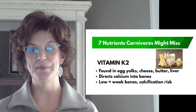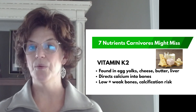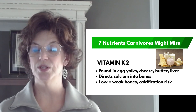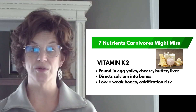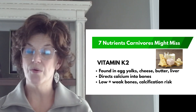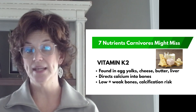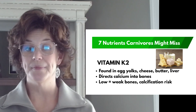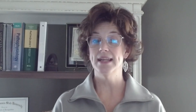My favorite one: vitamin K2. Most people think of K1 in plants, but what your body really needs is K2 to direct calcium into the bones instead of into your arteries. And if you're low over time, your bones may weaken and calcium can build up where it doesn't belong — like in your arteries or as kidney stones. The solution is liver, egg yolks, butter, ghee, and aged cheeses.